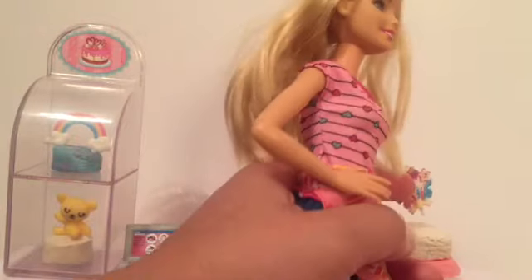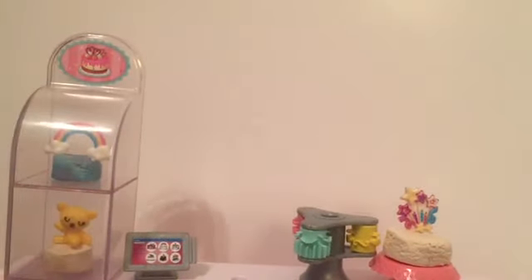Now I have to add the new cake topper. There. Looks good — full stock. All right, let's wait for another customer.